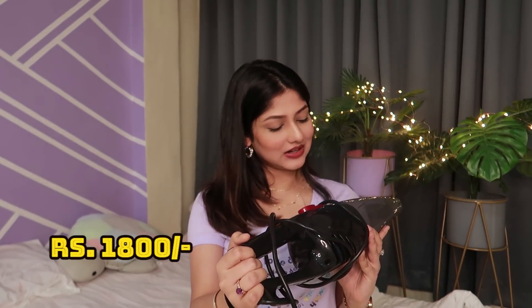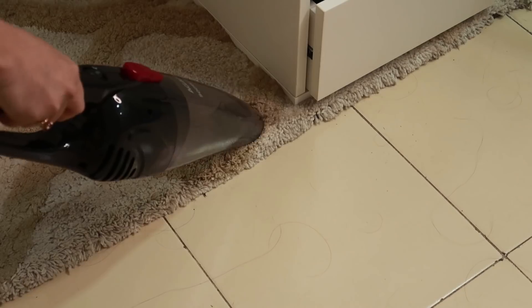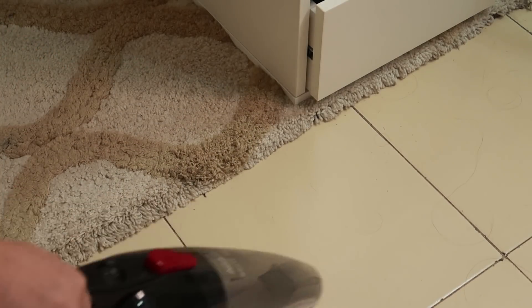Next product is this vacuum cleaner from the brand Agaro — 800 watts max. Trust me, this has changed my life and my cleaning game. I don't have house help, so I have to clean the studio by myself and it gets so dirty so quickly. Hair everywhere is the story of everybody's life, and with a regular jhaadu the hair doesn't come out properly, but with this my life has become so much easier. It was not that expensive either and has different attachments.